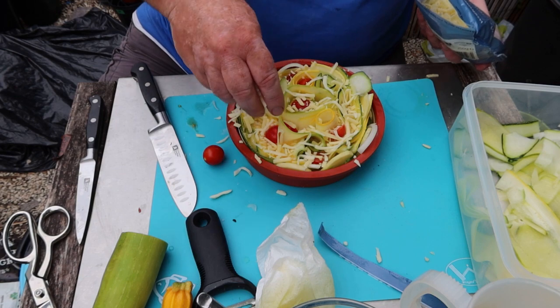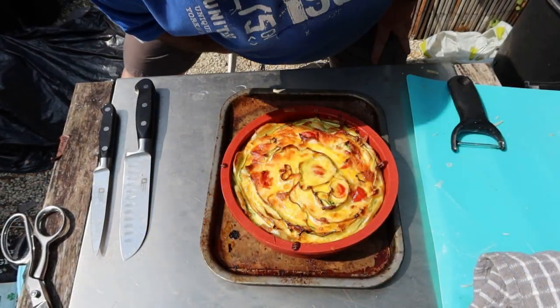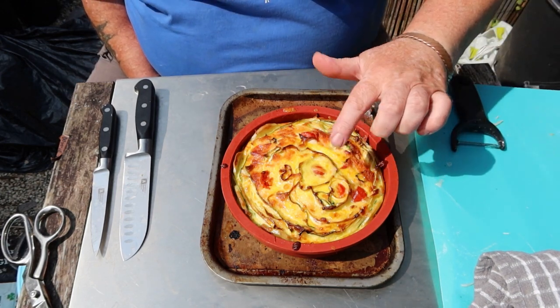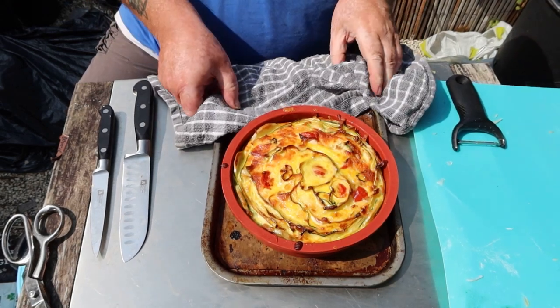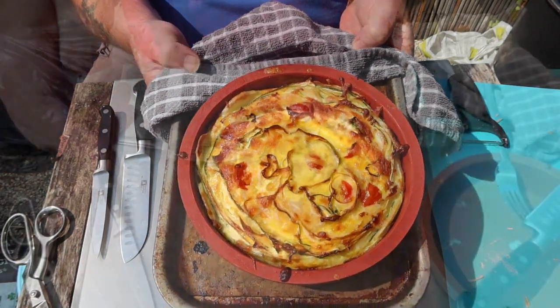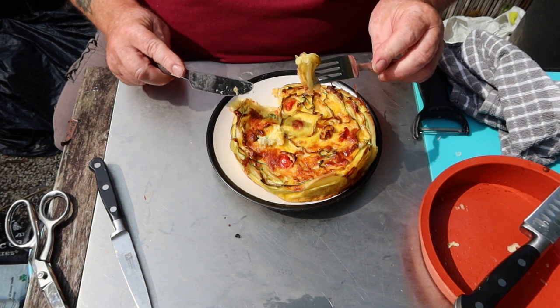Into the oven - it turned out to be 45 minutes at 175 Celsius. There you are guys, fresh out the oven. Let it cool down a bit and give it a try. A little bit of salt maybe, but lovely lovely lovely jubbly. Apart from the eggs and the cheese I suppose, yeah, it's all mine.